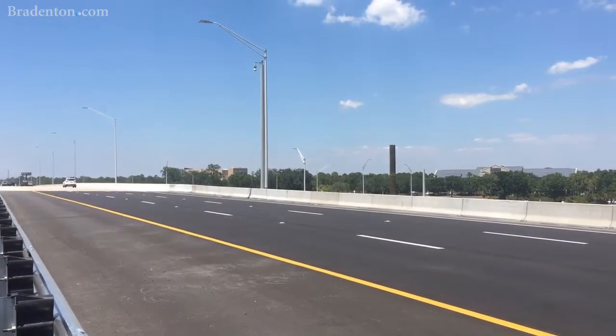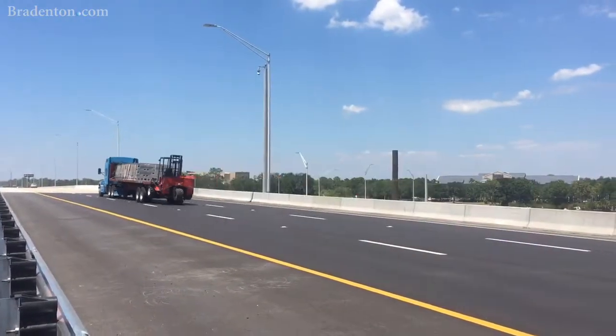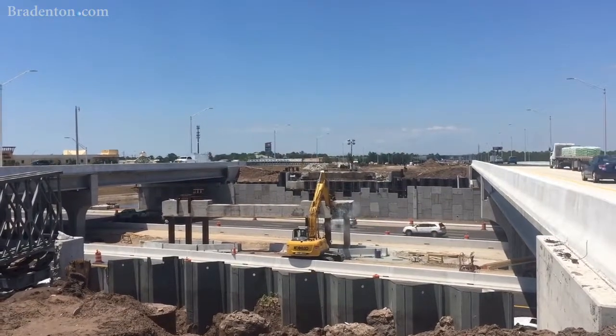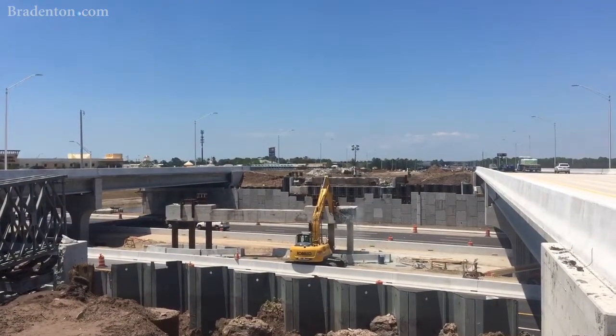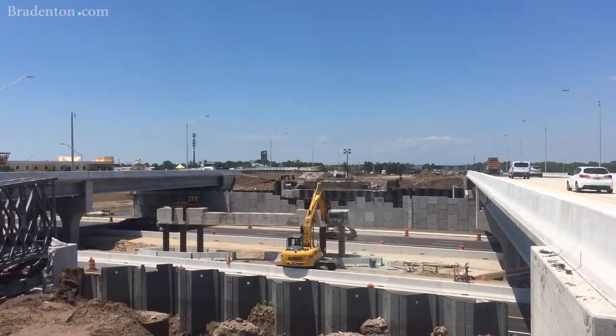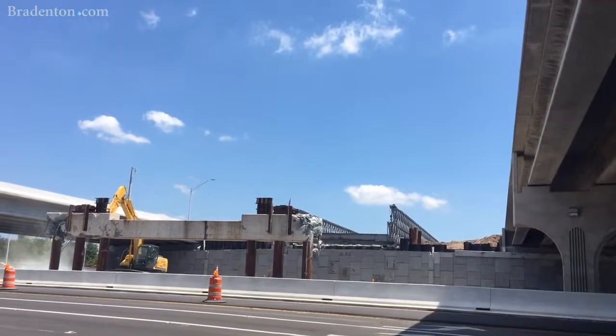In that overnight operation we'll put the Diverging Diamond pattern into its full capacity with the exception of one lane in each direction. Underneath the bridge we'll keep one lane closed in each direction to facilitate the construction of the pedestrian walkway, and that's for the safety of the traveling public as well as our workers out there.